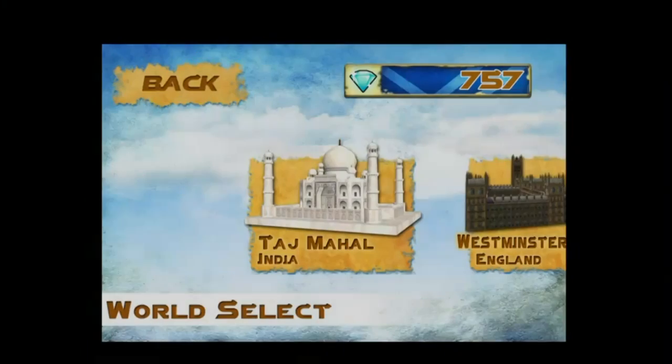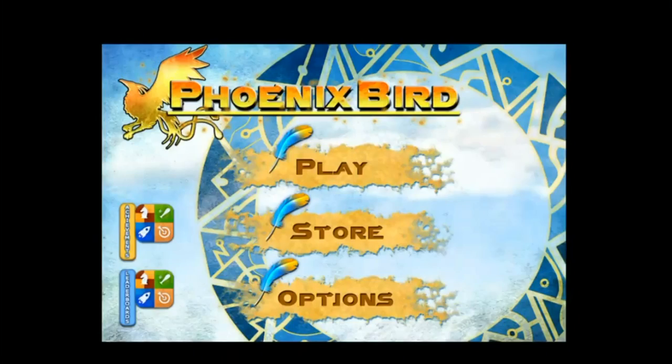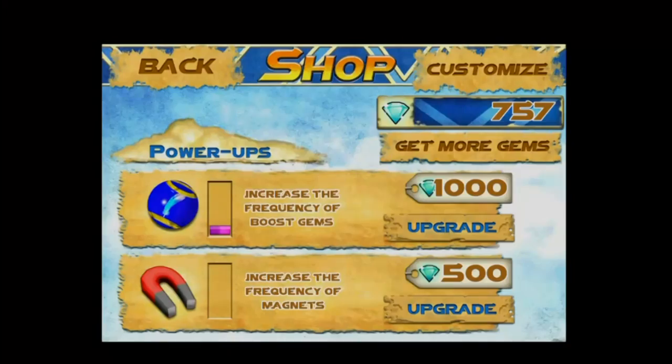Phoenix Bird offers an in-app store. You can use the gems you've collected to purchase things, such as increasing the frequency of boost gems or increasing the frequency of the magnets.